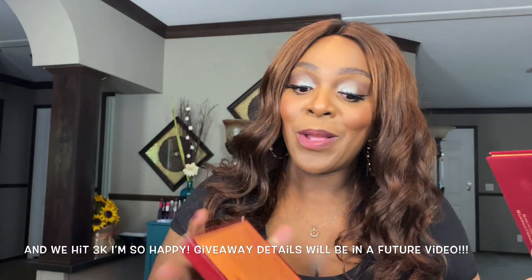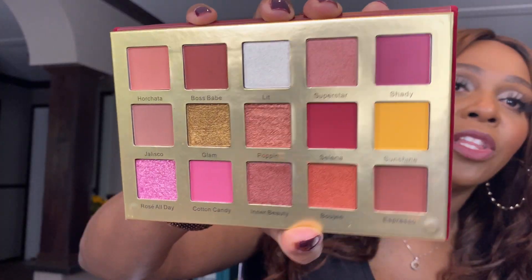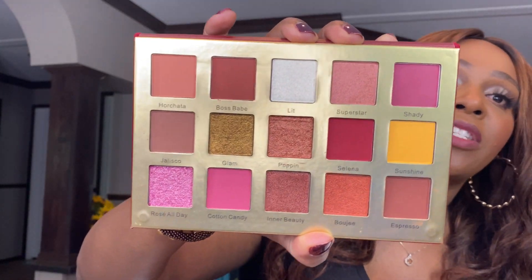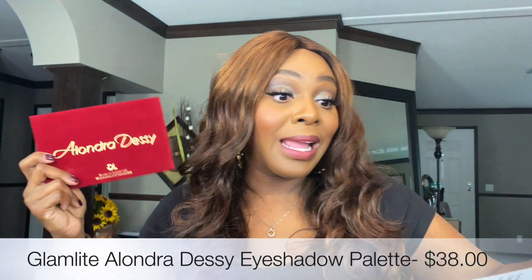Last up, we have a palette from Alandra Desi — the Glam Light eyeshadow palette. I actually received this palette before last year in a Slay Glam box and didn't use it much, so I'll be putting it in a future giveaway — when we hit 3,000 subscribers we're doing a giveaway! The outside is a velvet finish which is very pretty, but it will get dirty fast in a makeup bag. It does come with a mirror, and the colors are beautiful spring and summer shades that swatch really nicely. This retails for $38 — it's a 15-shadow palette.